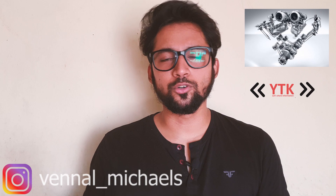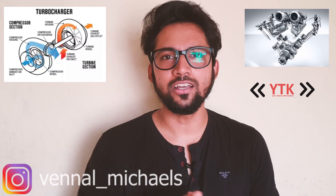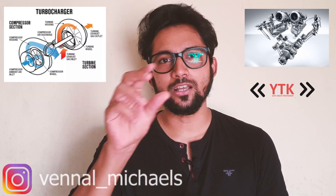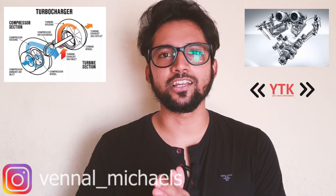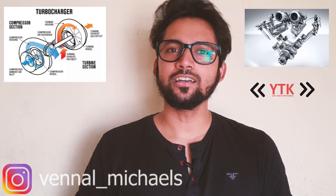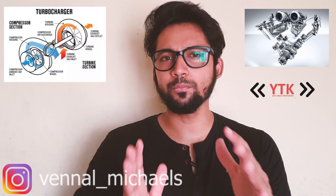The exhaust gas goes out through the exhaust and hits a turbine wheel inside the turbocharger. There are 2 wheels: a turbine wheel and a compressor wheel, connected directly on the same shaft. The exhaust gas spins the turbine wheel, which in turn spins the compressor wheel. The compressor wheel draws in fresh air and compresses it. When the air is compressed, it generates heat.